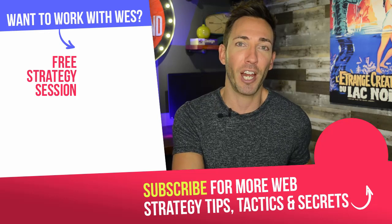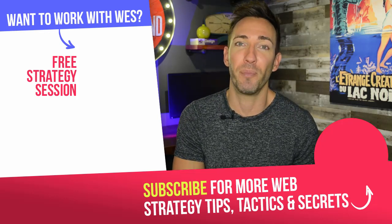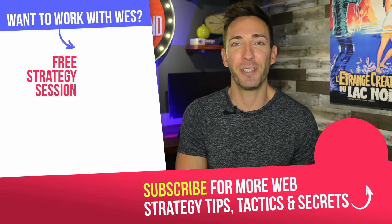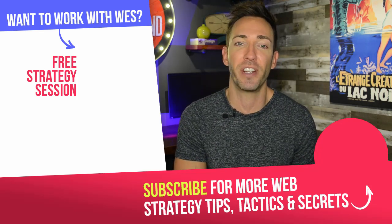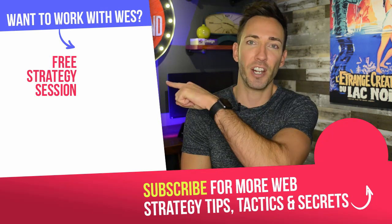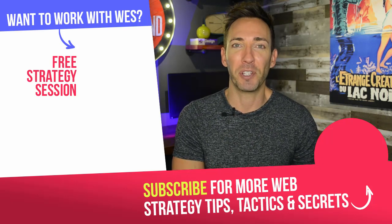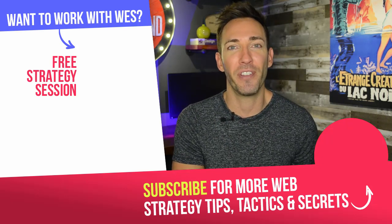If you're not subscribed to the channel yet, we do two new videos a week, so click the circle icon right down here to subscribe. And if you're ready to step up your website game to a more strategic website for your business, I want to talk to you about it — go ahead and schedule a consultation just between you and me, and you can get that by clicking the box right over here. I can't wait to talk to you. Alright guys, I'm Wes McDowell for The Deep End — I'll see you in the next video.